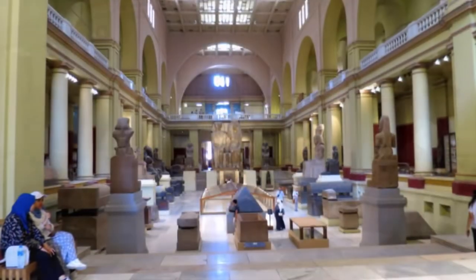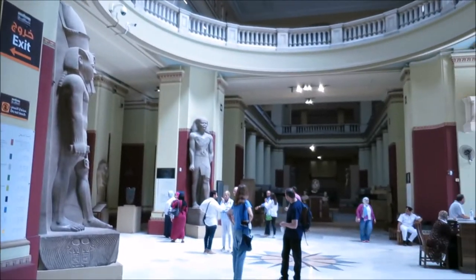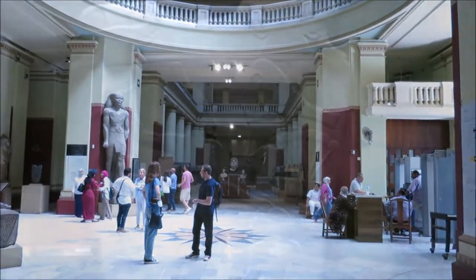Very, very amazing. King Ramses II. We're in the center part, just off the entrance.